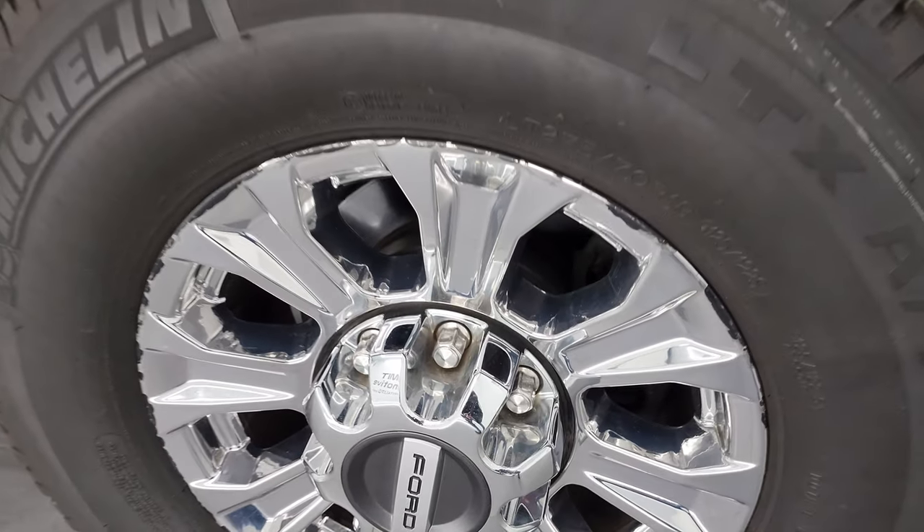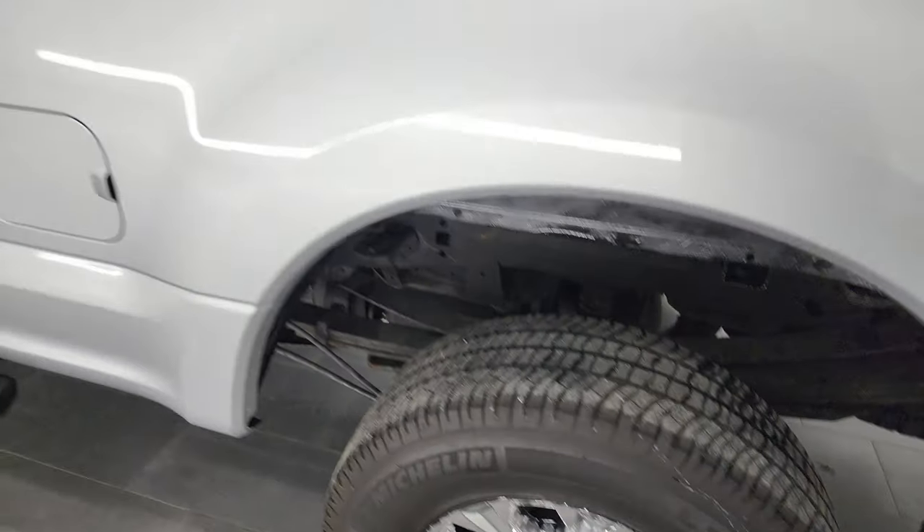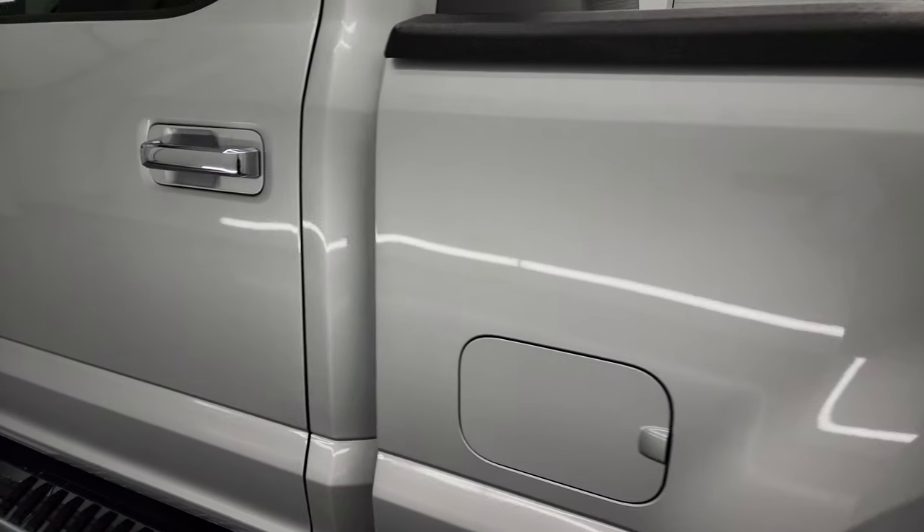Also comes with a very nice spray-in bedliner, shock-down assist, and a gooseneck hitch with seven-pin wiring back here. That spray-in bedliner goes onto the tailgate, which is nice. The tailgate shuts nice and solid and comes down easily. The back wheel is in the same condition as the rest, and going down the rest of the side looks really good.